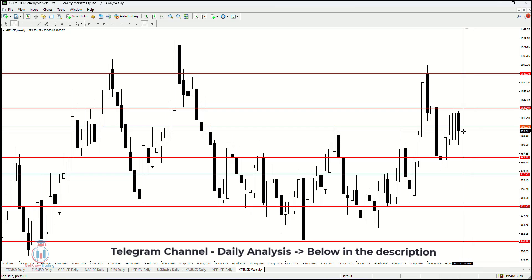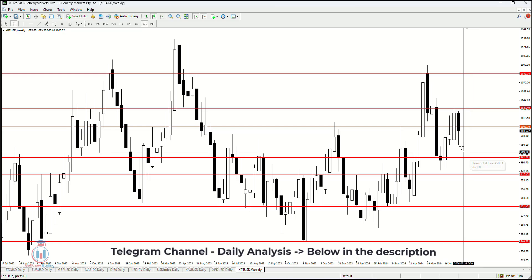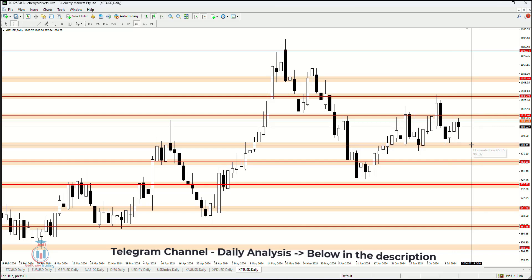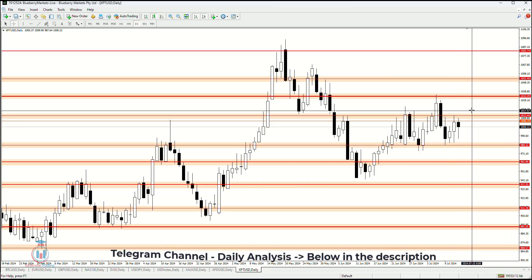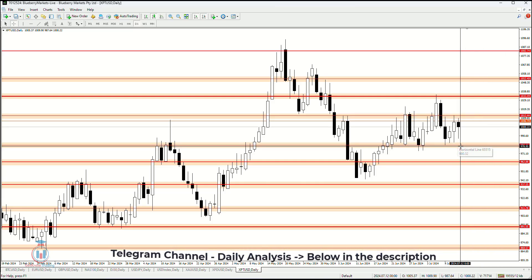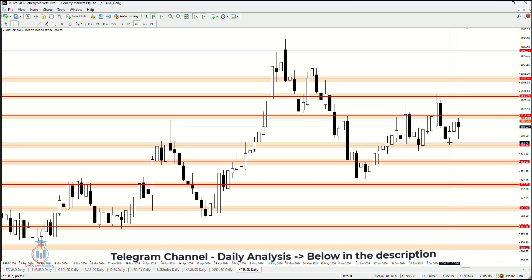On the weekly timeframe, the price is in between this resistance and the support level, and the price could bounce between these price levels. The daily timeframe shows us very important information: the price needs to make a bullish breakout above 1012.44 or a bearish breakout below 980 in order to move in either of these directions.